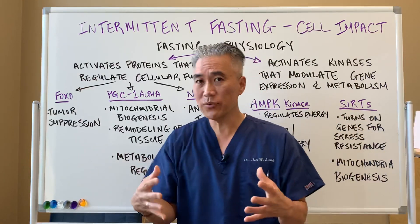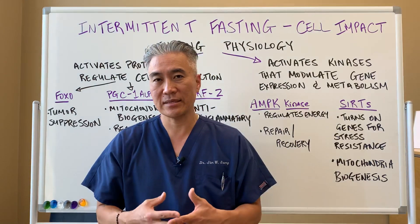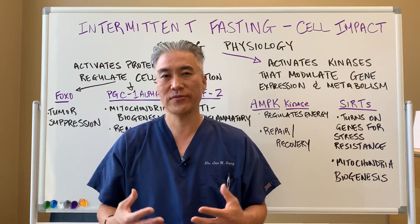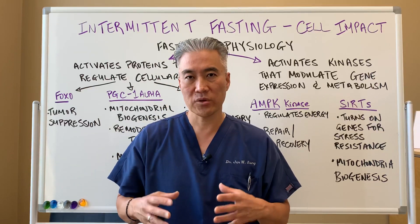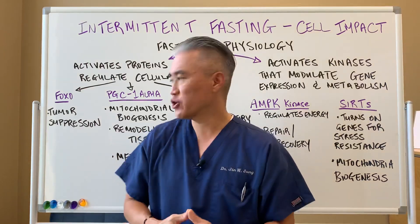It's also a metabolism regulation protein. So it improves calorie burning capabilities, basically improves that sluggish body where you feel tired all the time. So you have more energy, you have more mitochondria, and more function.